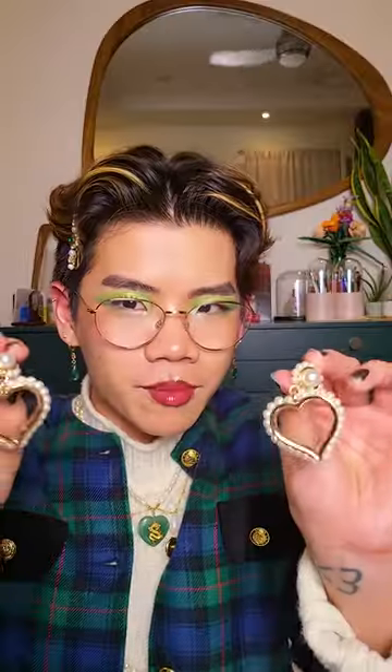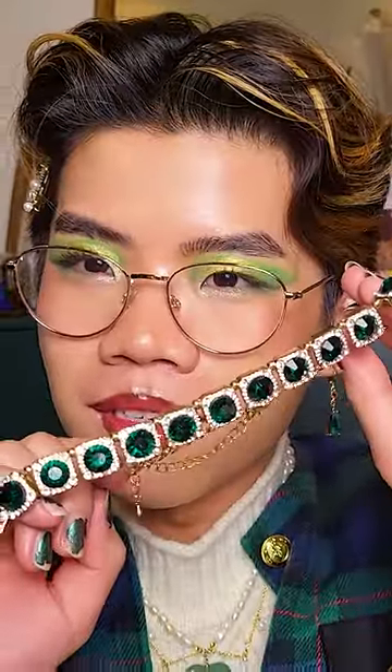Look at this though — these pearl heart earrings. I thrifted this too. Look at the gems, y'all! And these little acrylic rings because they were like five dollars. These glasses count as well — I wear them every day. And this is just a special box, so let me know if you want to see everything else.